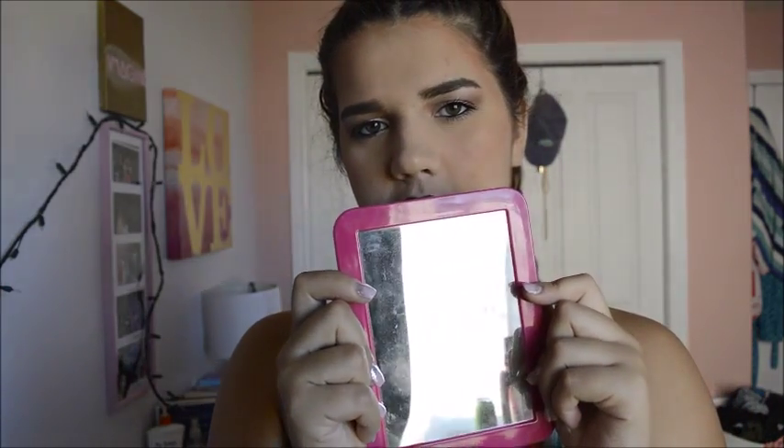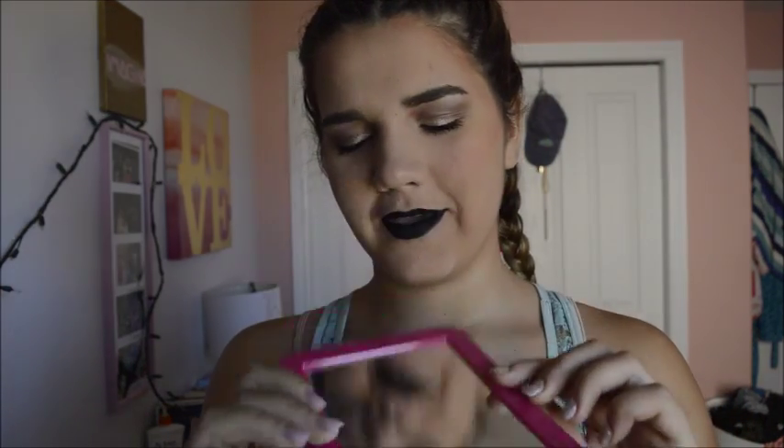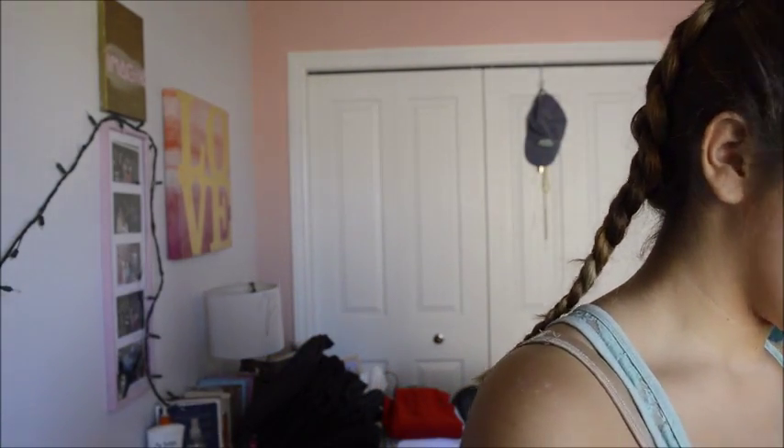Next I have a mirror — it's just a locker mirror. Last year that was the only thing I had in my locker, but this year I'm going to have this in my backpack too, because why not.